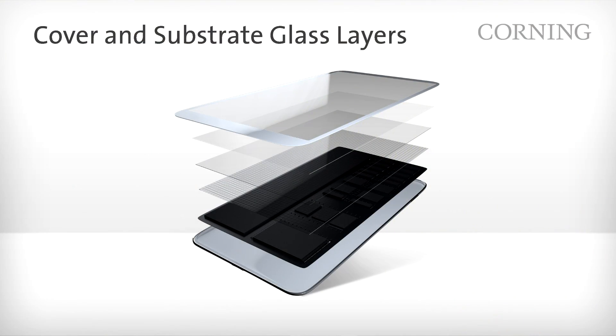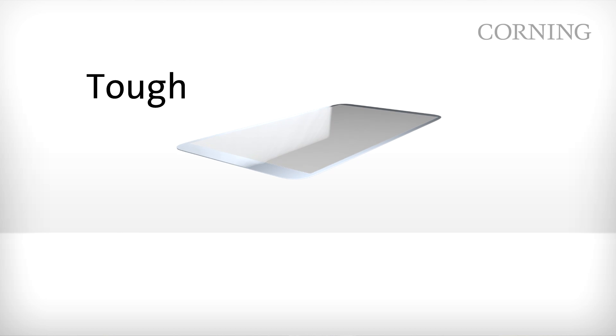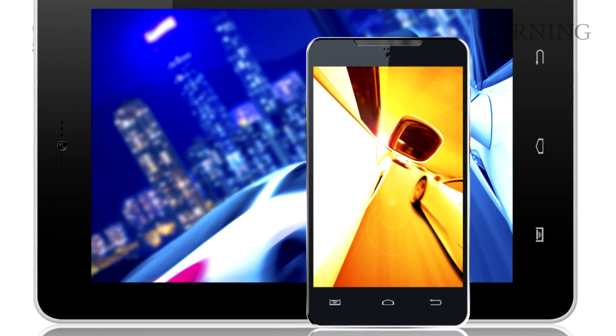Let's start with the top layer here in the stack. This is the cover glass — the market essentially created by Corning Gorilla Glass back in 2007. The cover glass helps protect the display, but also improves the device appearance while supporting touch functionality. The glass must be damage resistant and tough, but also support the aesthetics of the device while enabling the touch experience.